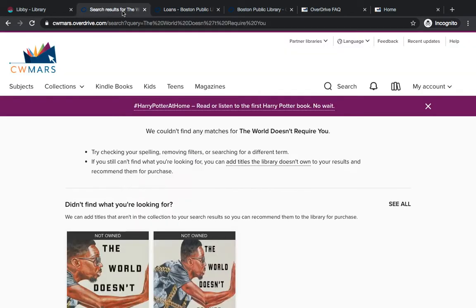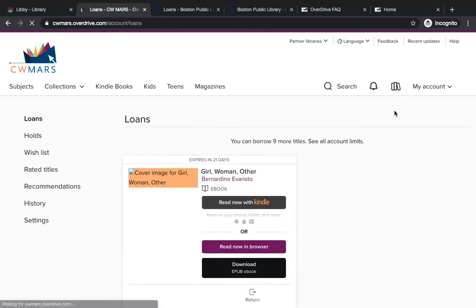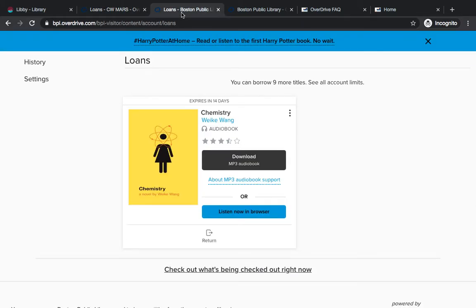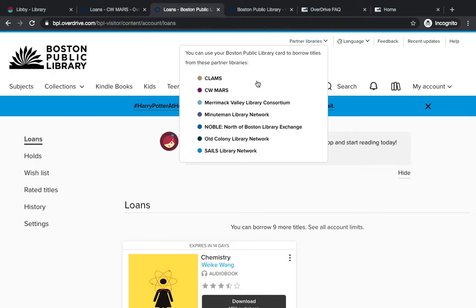If we toggle back to CWMARS and see what loans we have there, it's different. 'Girl, Woman, Other' is checked out in the CWMARS digital collection and Chemistry is checked out in the BPL collection. So you will just need to toggle between the partner libraries to see what you have checked out in each place.